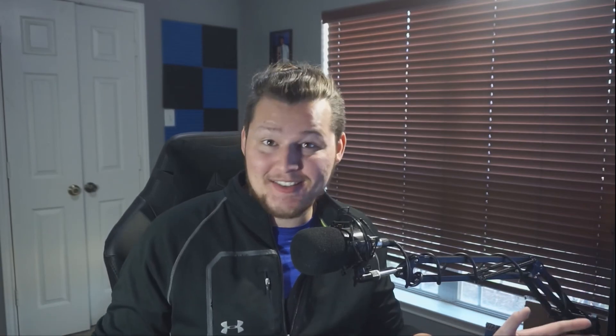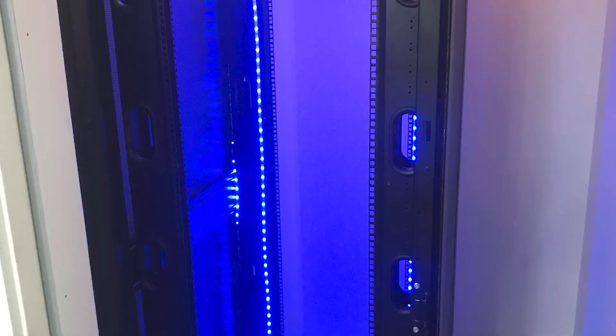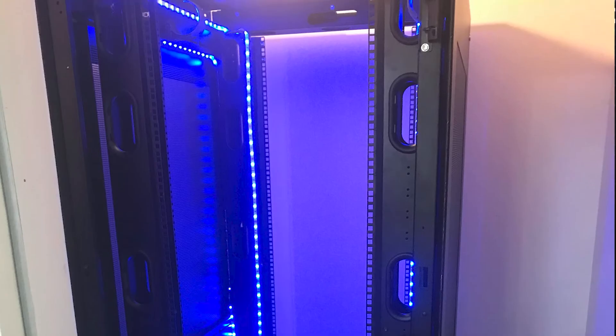Last but not least, because I said I was going completely baller on this server room — if you know anything about me, you know I love the color blue. Literally everything I have is blue, so obviously I had to incorporate a little bit of me into this server rack. I ran blue LED strips all along the entire thing — there's a hundred feet of LED strips inside this server rack. With the actual lights in the room off, the whole server rack just glows blue. Maybe it's a little extra, but I think it looks really cool, and it adds to making this the most baller server rack I possibly could.